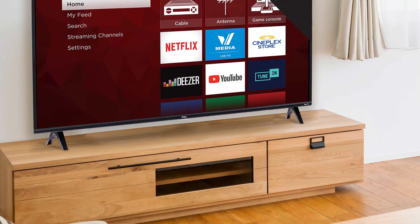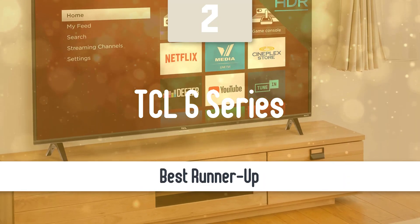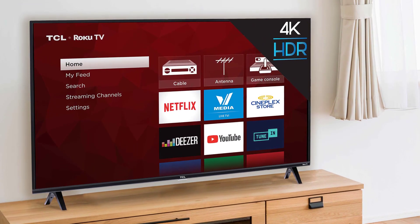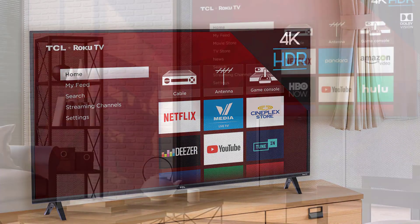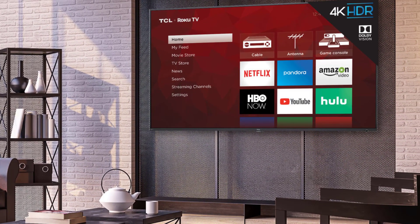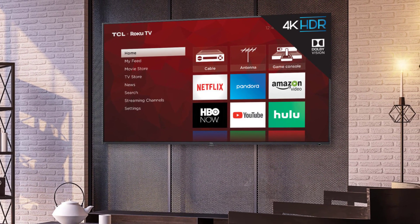Before we talk about the best model overall, let's look at the runner-up for this list. At number 2, it's the TCL 6 Series. As I've said before, TCL knows how to make great TVs at great prices — it renders a high-end performance for a fraction of the price. The TCL 6 Series is the runner-up option on this list, providing great performance and perfect value for the price. This one has the Roku TV OS platform, Dolby Vision, a beautiful HDR experience, great brightness, and so much more.